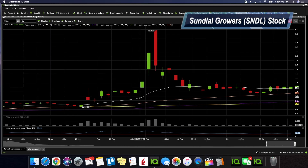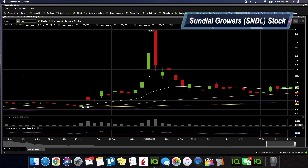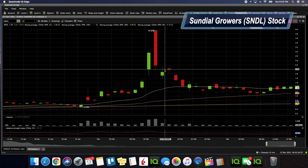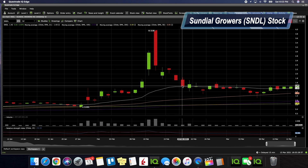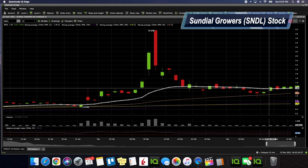We're going to be doing the technical analysis for SNDL Sundial Growers. What you see in front of you is a one-day three-month chart. We're looking at this to see what's going to be happening if SNDL remains bullish. We can see it ended up closing the day at a dollar and 42 cents.